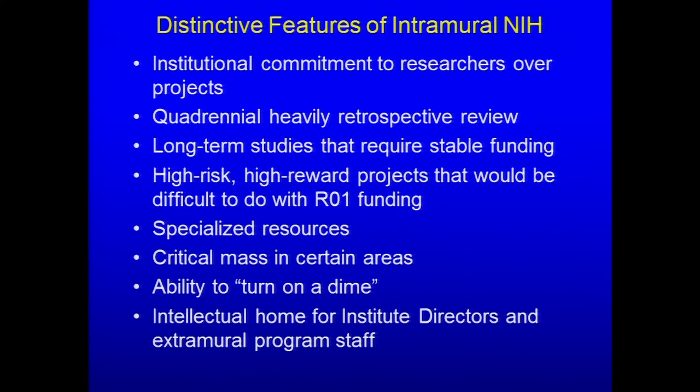The intramural program is the intellectual home for institute directors and extramural program staff, and we really want to have a vibrant environment where these people can have an interest in science. It is close to the seat of government, and it's not unusual for senators or congresspeople to come to the intramural program to see what's going on. We certainly want to have the best possible environment to show off to them.